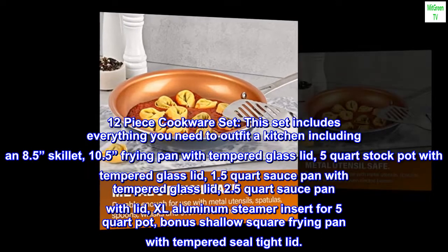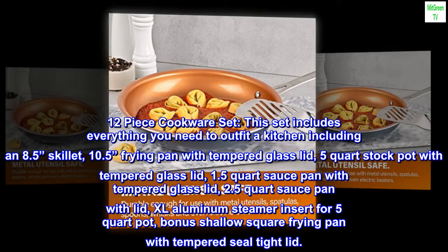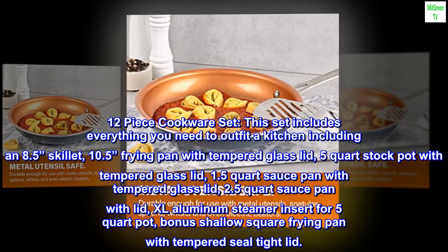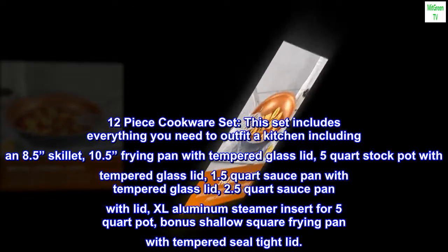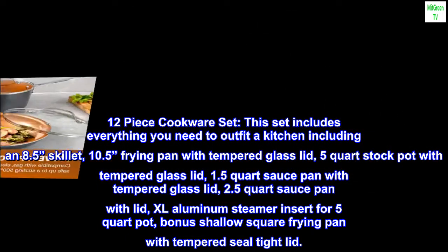12-piece cookware set — this set includes everything you need to outfit a kitchen including an 8.5 skillet, 10.5 frying pan with tempered glass lid, 5 quart stock pot with tempered glass lid, 1.5 quart sauce pan with tempered glass lid, 2.5 quart sauce pan with lid, XL aluminum steamer insert for the 5 quart pot, and a bonus shallow square frying pan with tempered seal tight lid.